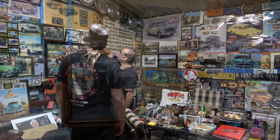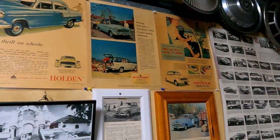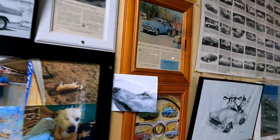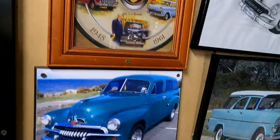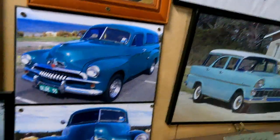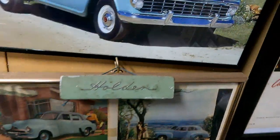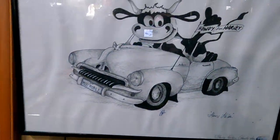I love these Holden ads. So these are the Woman's Weekly ones — back in the '50s they were getting the message out that women can drive a Holden, they were easy to drive, and that's why you see women in all the ads. I'd go to old op shops and find them. Back in those days you'd find a big heap — can't find them now.